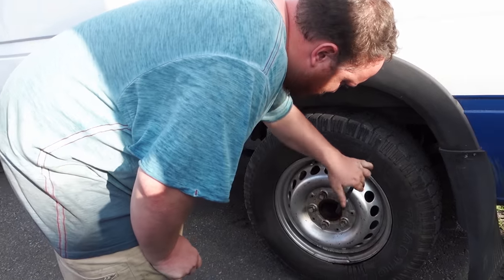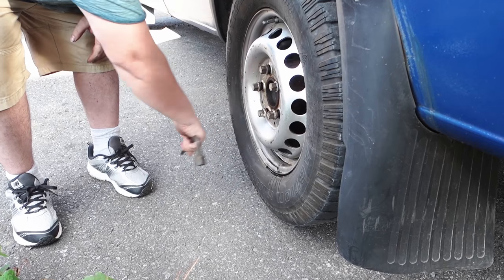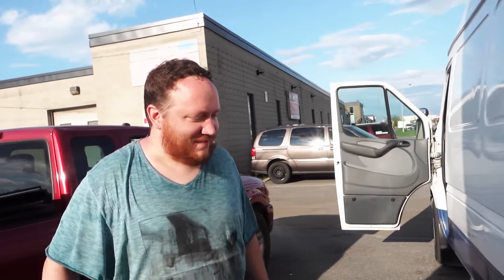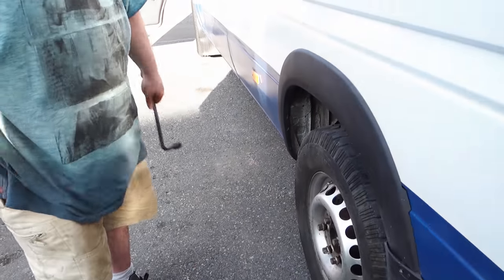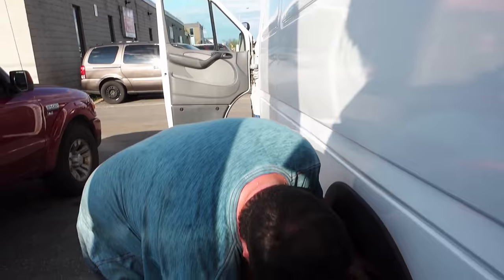Moment of truth — did the reckless driving pay off? It's not looking so good. The wheel seems to still be very seized. We just wanted to get the damn wheel. Well, at least we got all that other stuff done. Do you want to go get some shawarma? Let's go get some food. We worked hard for this — we earned this.